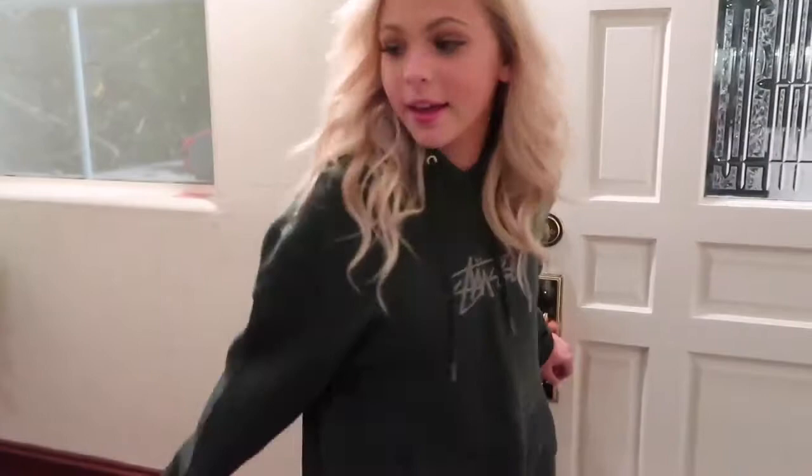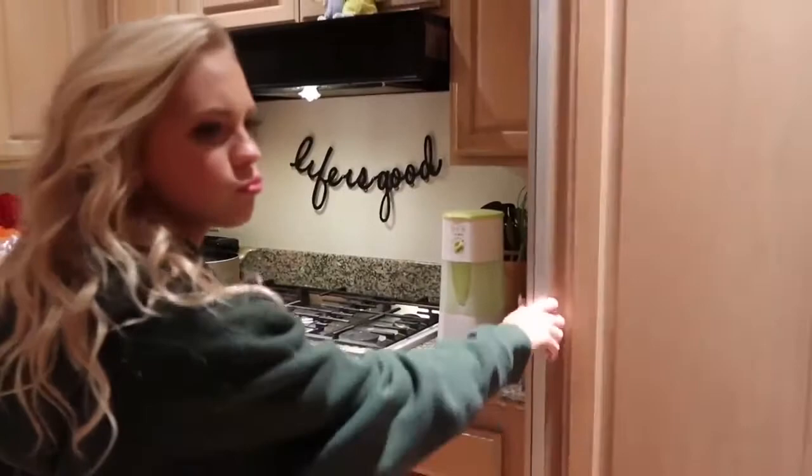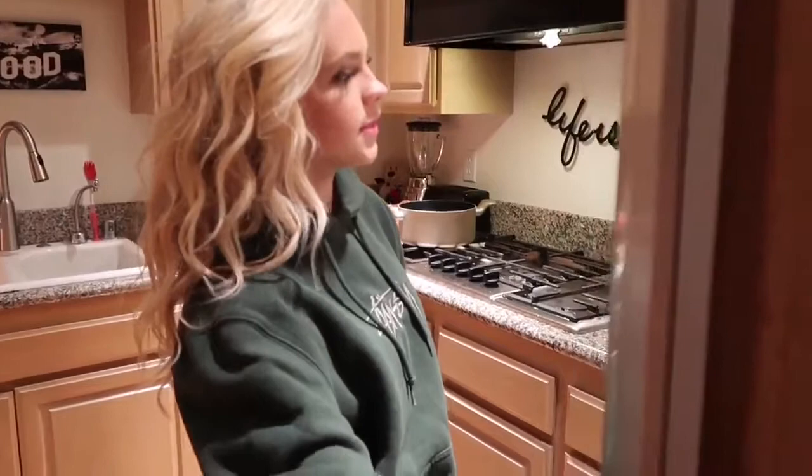Hey guys, welcome to my night routine! I just got home from a photo shoot with Snapchat and it was super fun. Now I'm just going to head upstairs and get a little bit of a snack. I'm going to get a little snack — maybe just a drink, I don't really know yet.